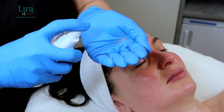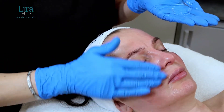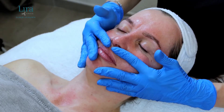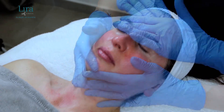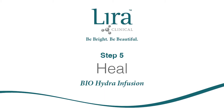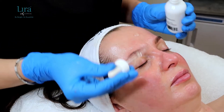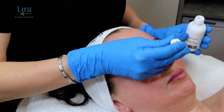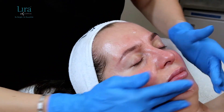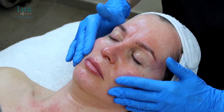Once the combination of Vita Bright and Bio Lift has been completely removed, spritz the pH solution across the entire facial area, remineralizing and balancing the skin surface. Next, we apply three to four drops of the Bio Hydra Infusion, working it into the skin. This hyaluronic acid serum gently hydrates the skin as well as initiating the restorative skin process.